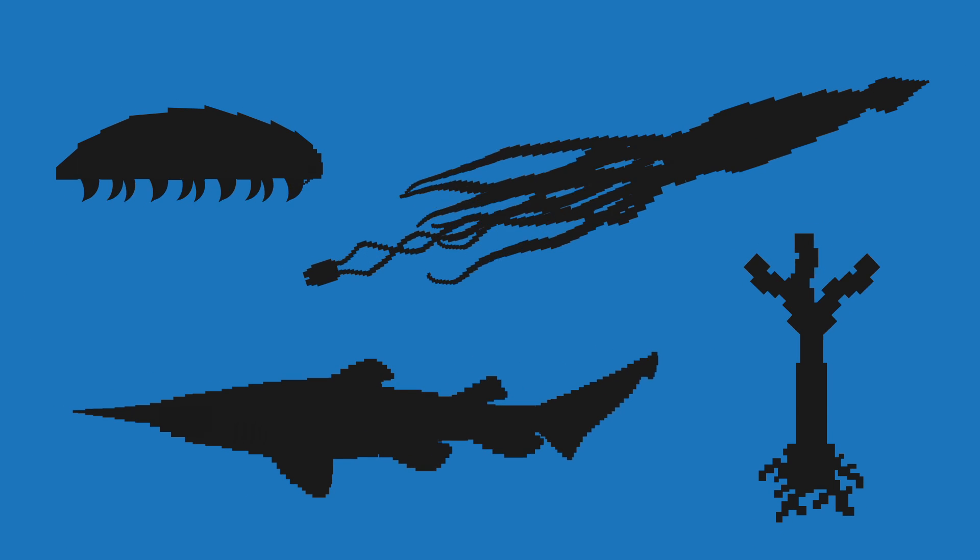Another thing that scientists have found are a bunch of terrifying creatures living in the ocean that are probably better left unseen, but we're gonna show you them anyway.